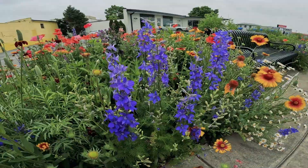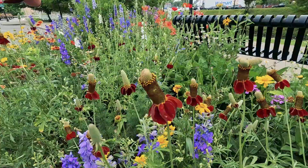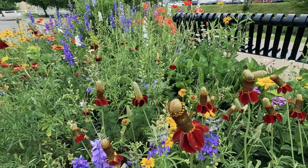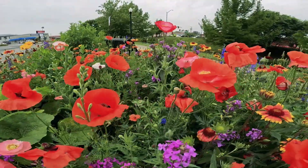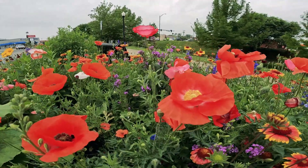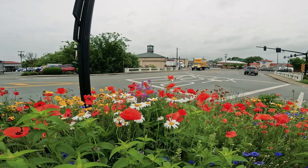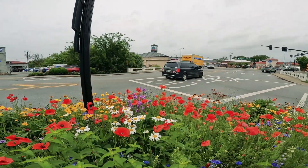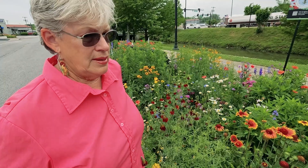We've got larkspur, gaillardia, Mexican hat, coreopsis, and we have some Shirley poppies that are different colors. We've got spring daisies, which is the little oxeye daisy. How are people doing with picking flowers this year?